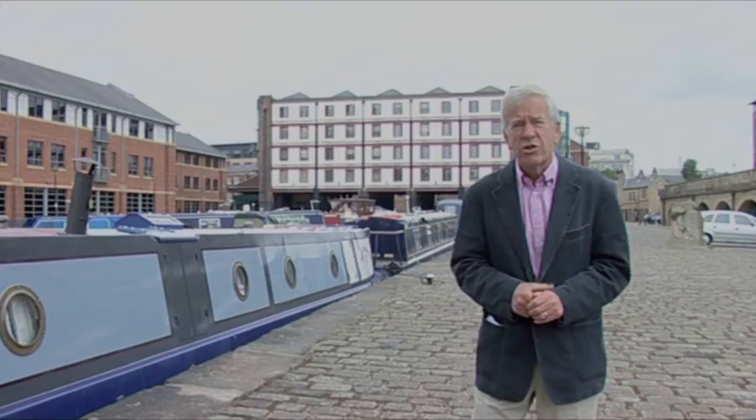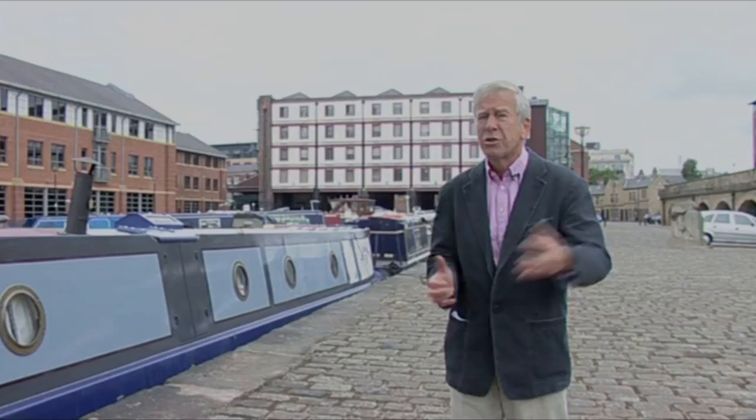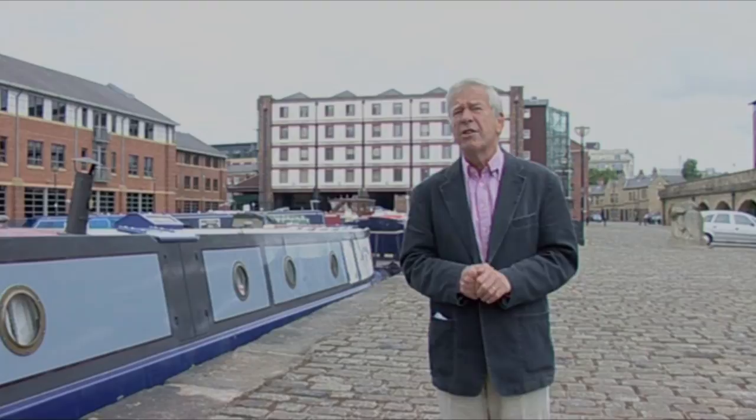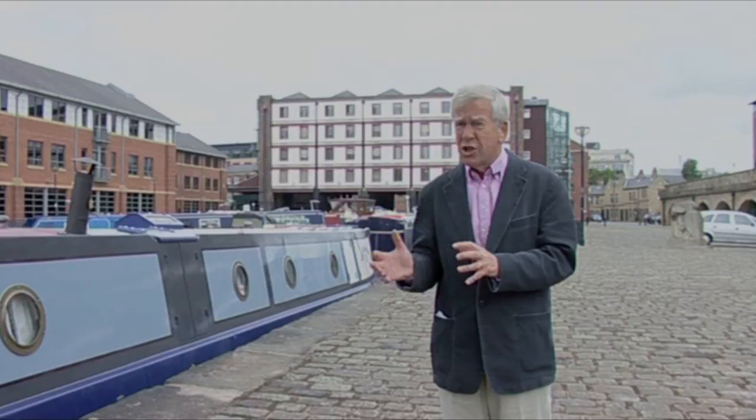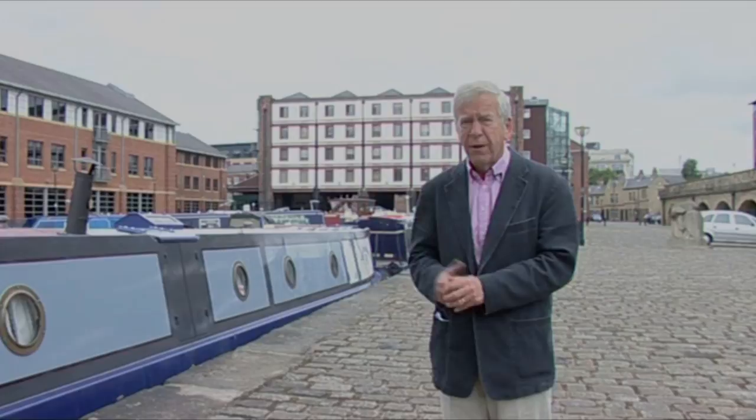Water has always been at the heart of Sheffield's success. Water could be used to power machines, but more importantly it could be used to get goods produced in Sheffield out to a wider world. When the River Don was made fully navigable right into the centre of the city in 1819, that's when things really started to move. Goods could be moved on to the River Trent, then to the Humber, and exported anywhere in the world. And just as importantly, coal could then be brought into the city to fire the furnaces.